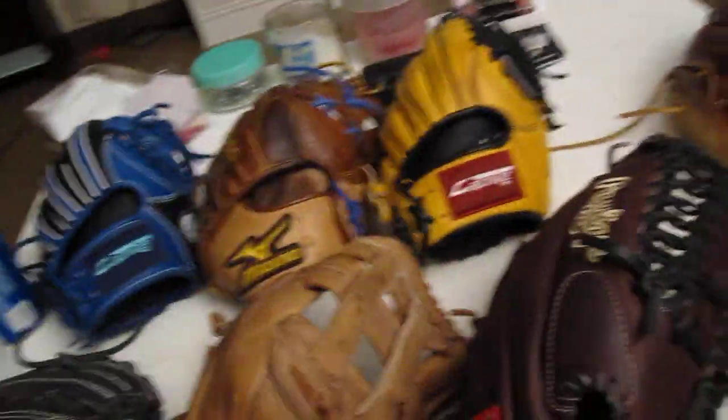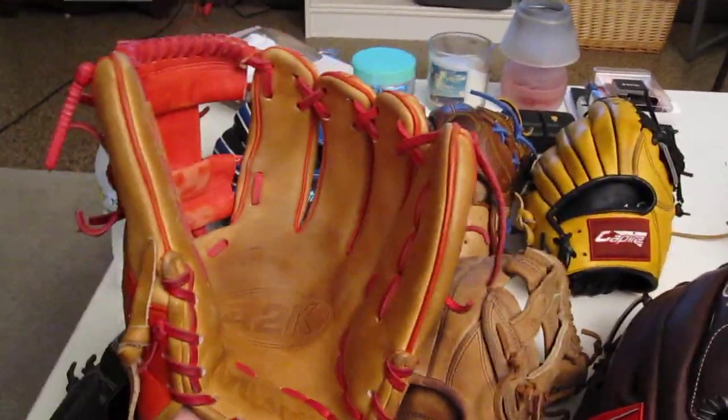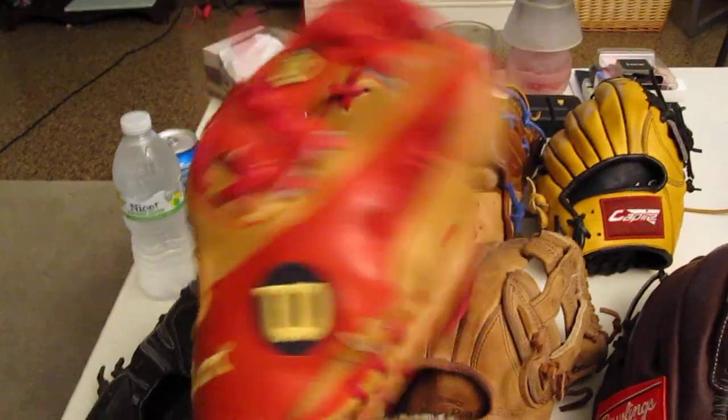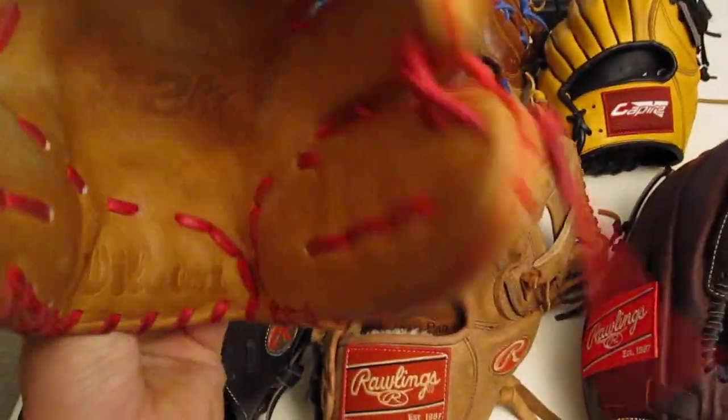Next up is the Wilson A2K — glove of the month, December or January, one of the two. Eleven and a half inches. Fantastic glove here. I use this one a lot. That's my gamer right now.